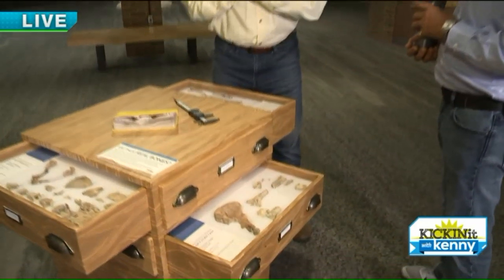Dr. Haile Selassie right here with us at the Cleveland Museum of Natural History, checking out some really cool stuff. Very interesting. You guys aren't relics or dinosaurs — so we'll go back to you modern kids. That's about right. We're kids. All right. 7:26 this morning.